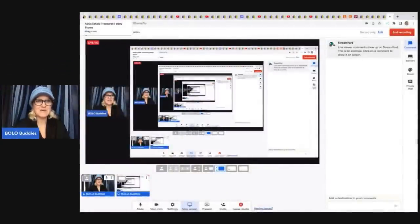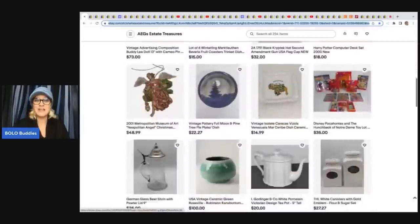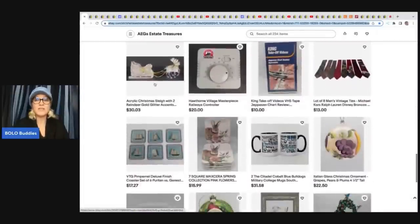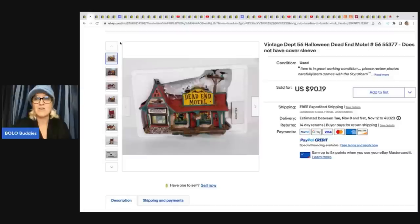The first item comes from AEG's Estate Treasures — they do estate clean outs and also source at other places. Definitely check out their eBay store for lots of great, unique, different pieces. I will link all the eBay stores down below, and if they have a YouTube channel, that will be linked as well. Definitely go follow these stores and YouTube channels because they are fantastic.